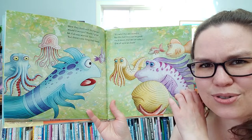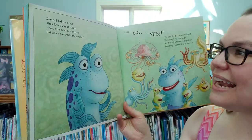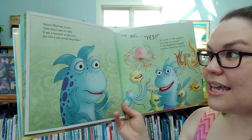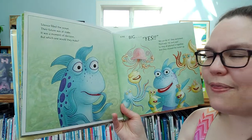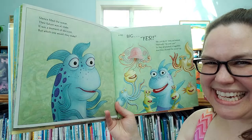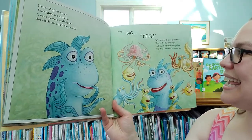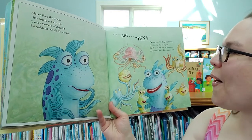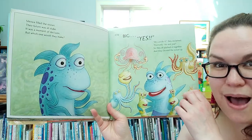What do you think they should do? Silence filled the ocean. Their futures were at stake. It was a moment of decision — but which one would they make? It was a big, big yes! We can do it! They exclaimed positively — yes and yup! So they all pitched in together and they cleaned the ocean up.